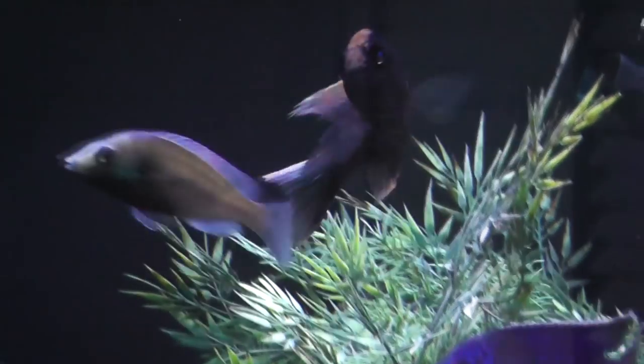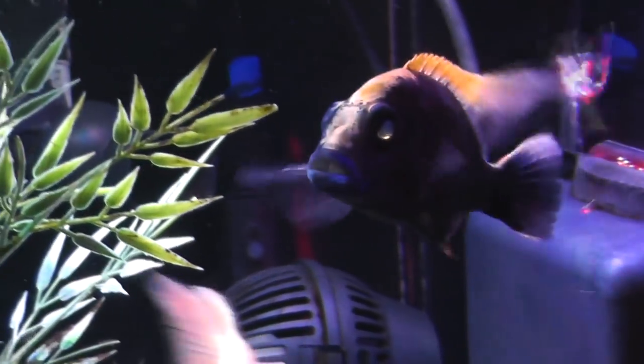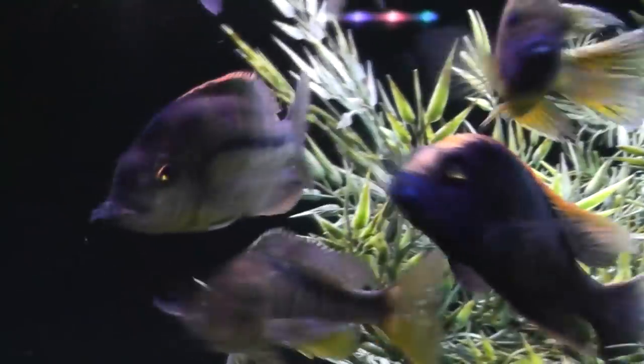Despite the sunken belly, he continues to be active and aggressively goes after food — both him and the Xerox. Interestingly, the Xerox actually survived a Columnaris outbreak in all my tanks years ago, and despite the ongoing concave belly, he was one of the fish that weathered it and survived. So on one hand we can say he may not be as robust as he should be, but on the other hand you can make a case that he is a particularly strong fish who has survived circumstances other fish could not. He is sending me a bit of a mixed message.